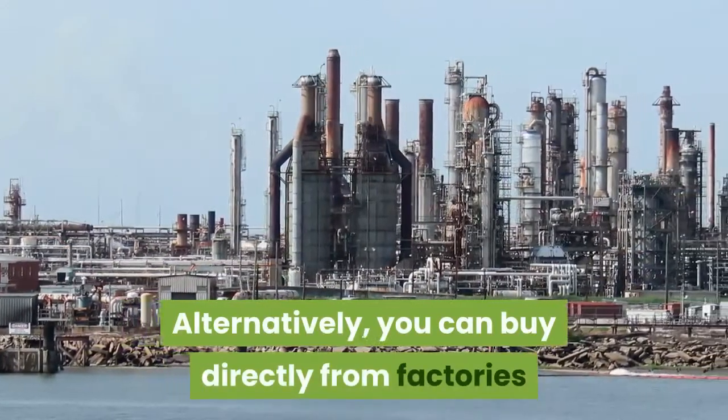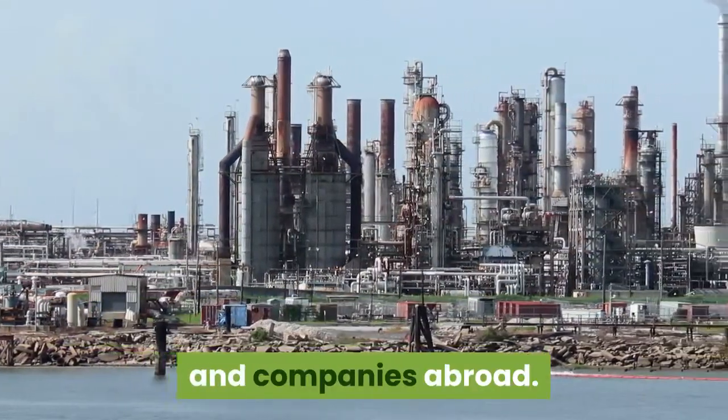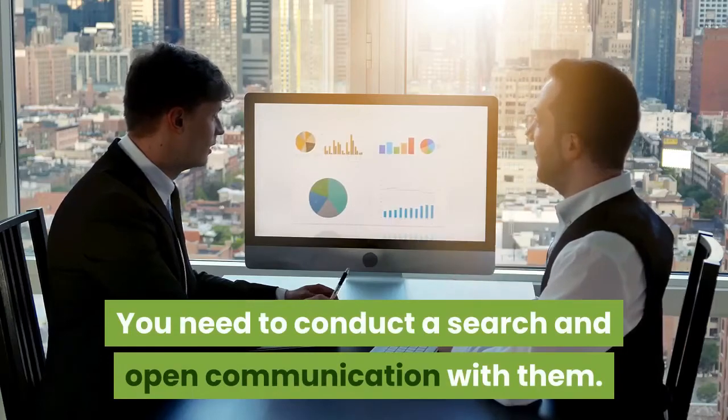Alternatively, you can buy directly from factories and companies abroad. You will need to conduct a search and open communication with them.